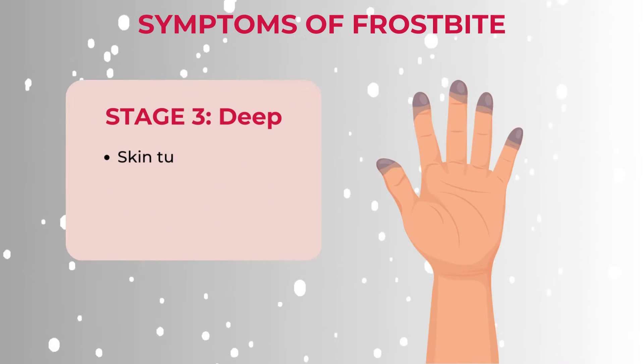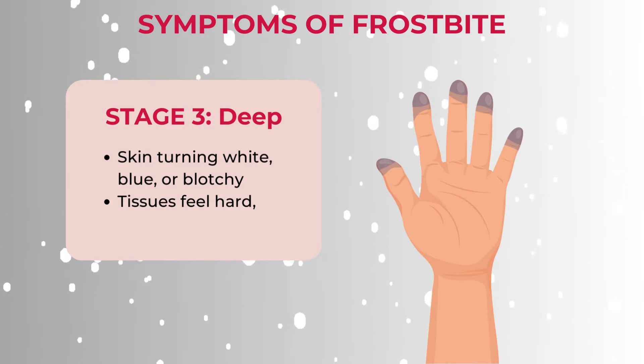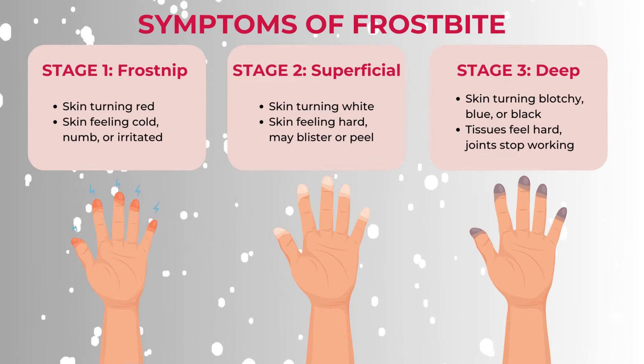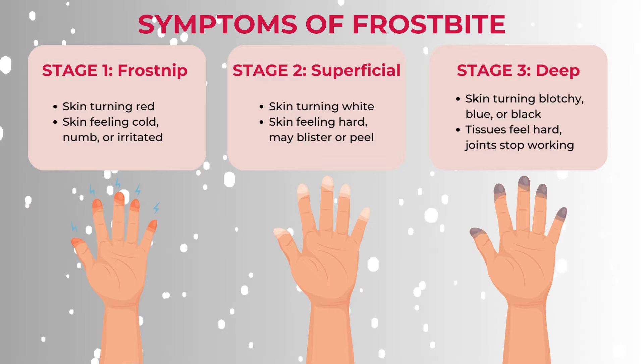The third stage is the most dangerous — deep frostbite. The skin will be turning white, blue or blotchy and the tissues underneath feel hard and cold to the touch. As it progresses, the skin and tissues can turn black and hard as they die, and the surrounding muscles and joints may stop working.